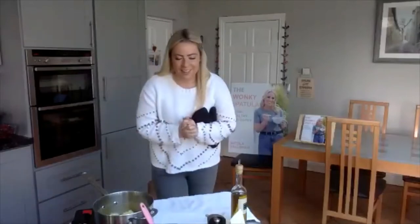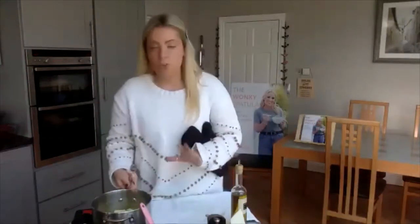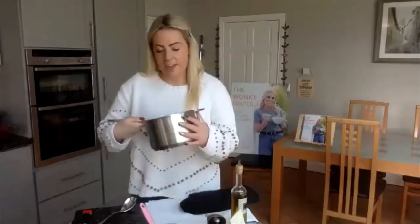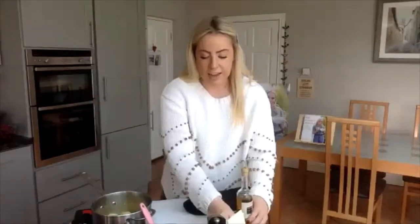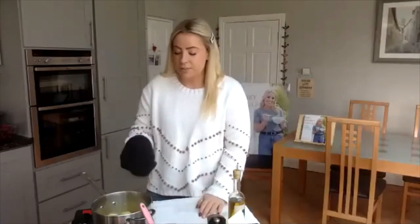Potatoes. Rooster potatoes are my kryptonite — I actually exclusively only eat them at Christmas because once you start on them, you can't stop. I've got some ordinary rooster potatoes. I boiled them earlier — I peeled them, quartered them and put them in a little bit of water for about 15 to 20 minutes. You want to prick them with a fork as you go because you can never be sure on exact timing. It just has to be a little bit firm, not too soft. I drained them off and dried them out.